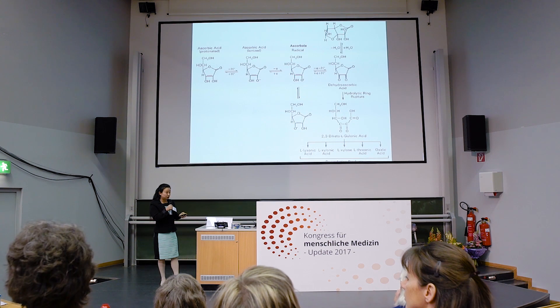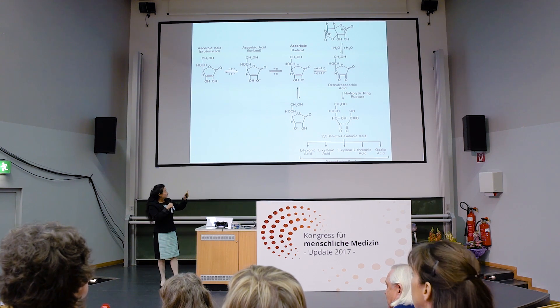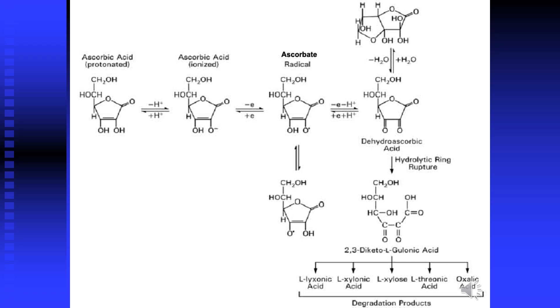Vitamin C enters cells by two pathways. Up to the dehydroascorbic acid step, the oxidation and reduction reactions are reversible. However, when the ring opens and ascorbic acid breaks down, it is metabolized and excreted through the kidney.